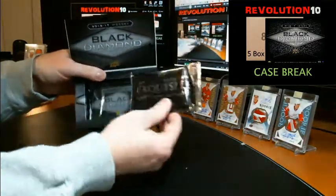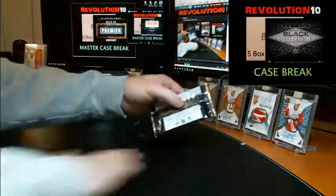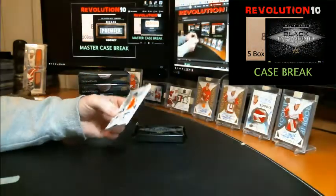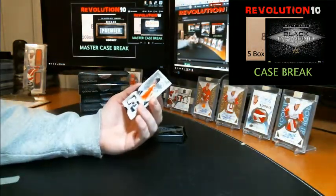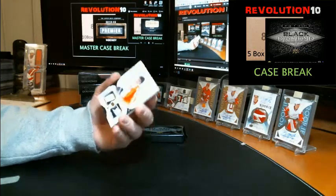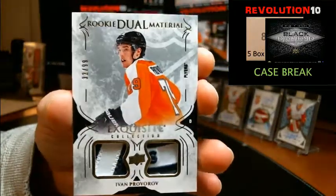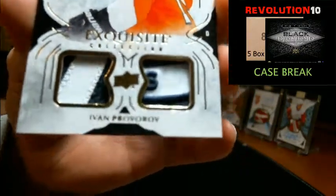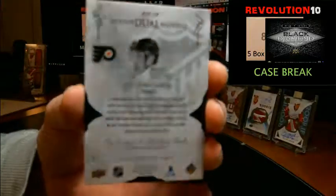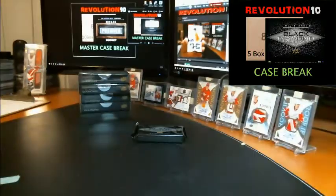We've got our exquisite pack and our Black Diamond pack. We'll do our exquisite first. Wow, that's pretty nice — interesting patches. We've got a Rookie Duel Materials numbered to 99. This one is going to the Philadelphia Flyers. Something tells me those are Jets patches though — could be a mistake by Upper Deck. Nice patches though.